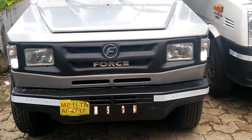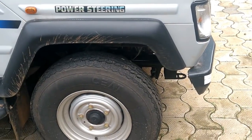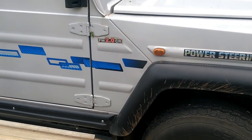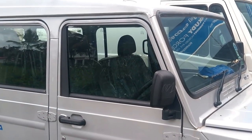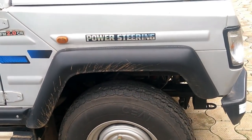It comes loaded with a four-cylinder, common rail, 2596 cc engine which delivers a maximum power of 85 bhp at 3,200 rpm and a maximum torque of 230 Nm at 1,400–2,000 rpm, paired with a five-speed manual gearbox.